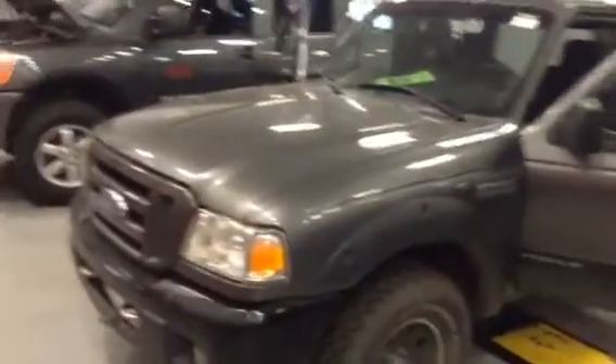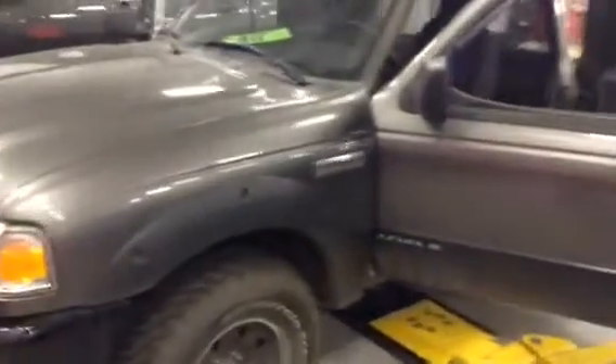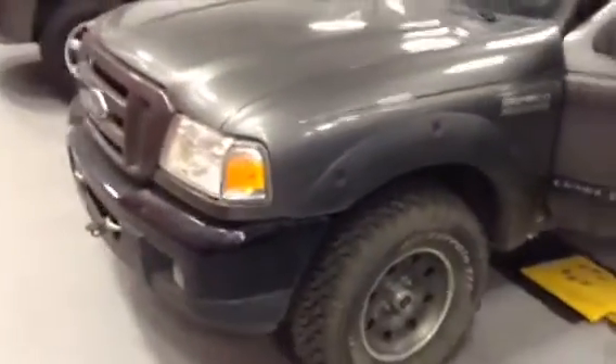Hello, thank you very much for inquiring on the Ford Ranger here, the Level 2 FX Ford Package. This thing is awesome — just a great little truck, and it's in awesome shape here.